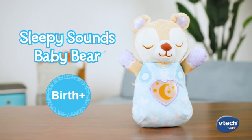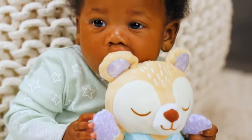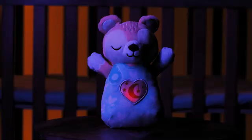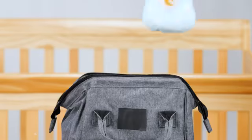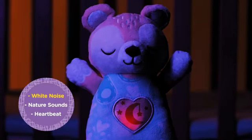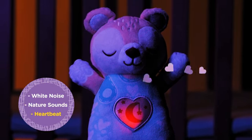Share cute cuddles and sweet sleep with your little one with the Sleepy Sounds Baby Bear from VTech Baby. This soft bear helps babies self-soothe and sleep at home or on the go with common white noise, nature sounds, and comforting heartbeat sounds.